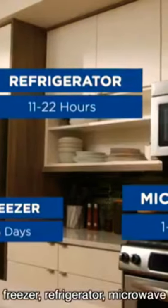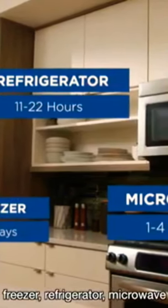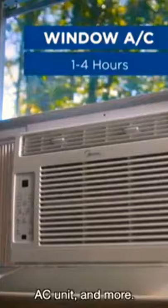Use it for your laptop, freezer, refrigerator, microwave, space heater, lamp, AC unit, and more. And to charge it, all you need is a standard outlet. No electricians or landlords necessary.